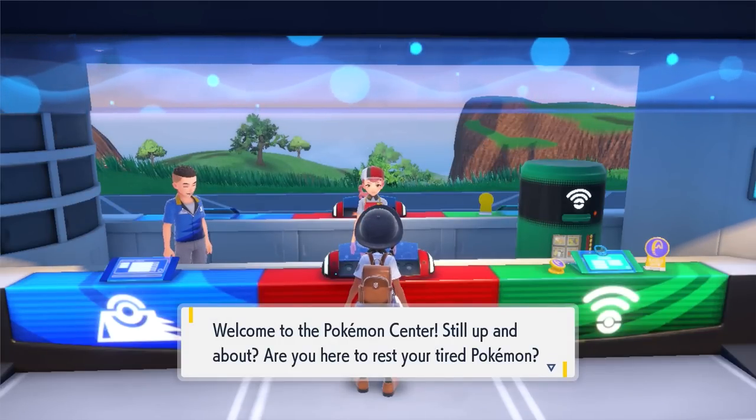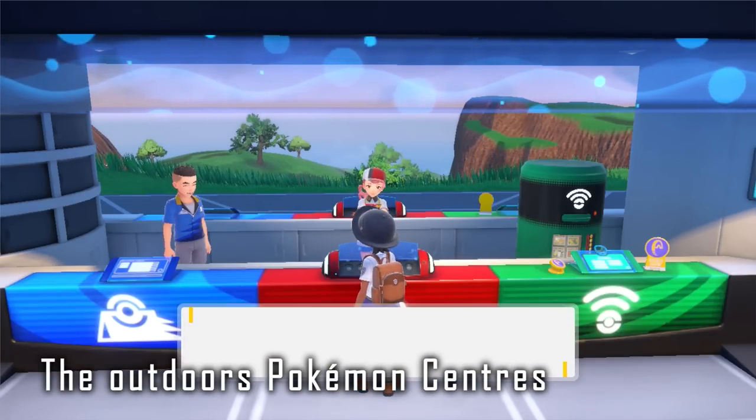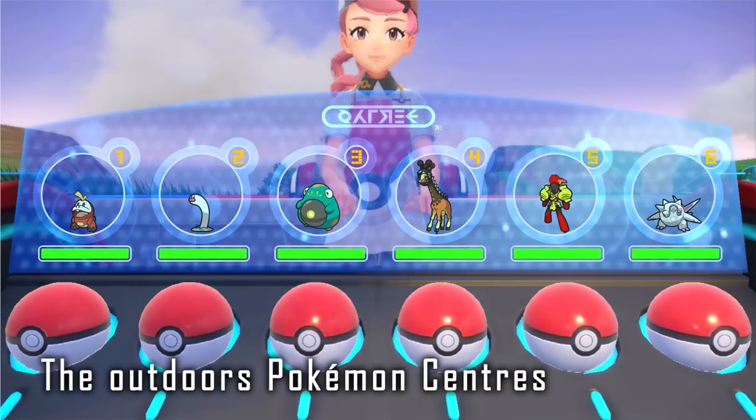In this last clip, you can see the Pokemon Centers, which are now open stalls out in the world — very convenient. They also work as fast travel points once you've discovered them.